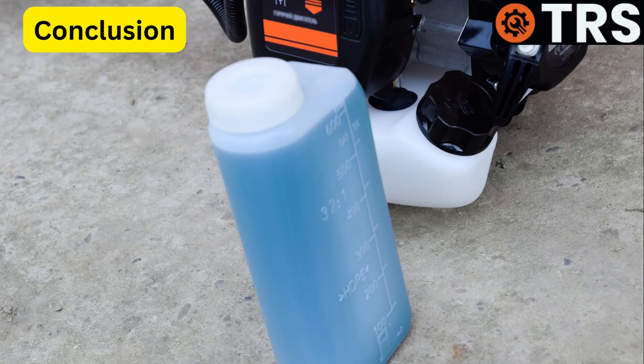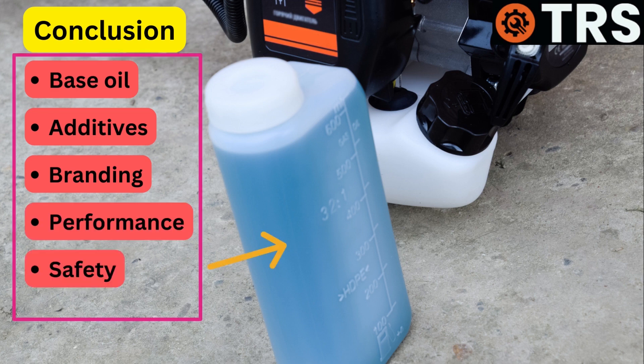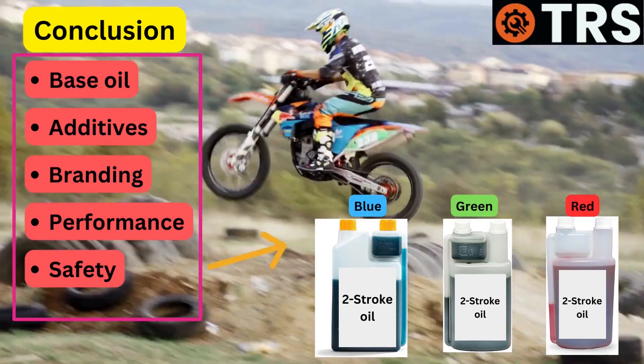In conclusion, the base oil used, the additives added, the manufacturer's branding strategy, performance distinctions, and safety rules all affect the color of two-stroke oils. Despite the fact that there is no industry-wide standard for color coding, consumers can quickly identify and choose the right oil for their specific two-stroke engine and intended application thanks to the colors.